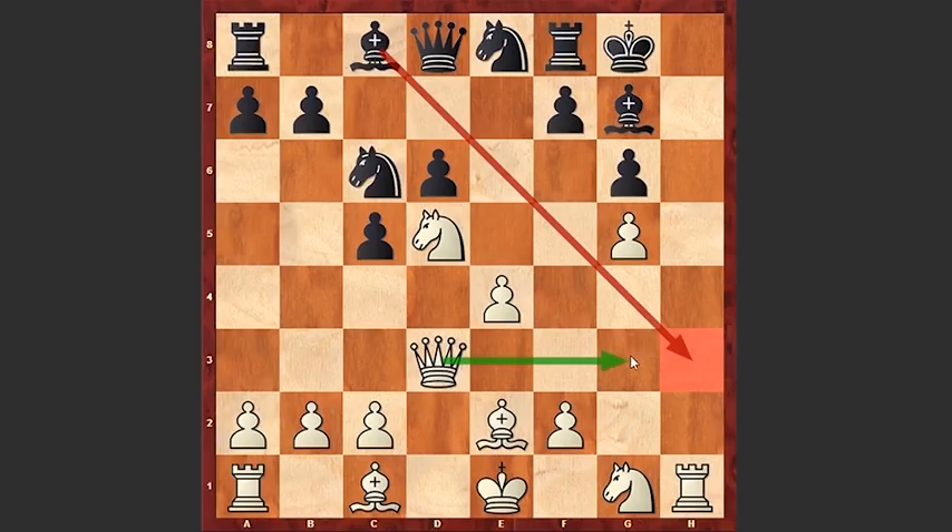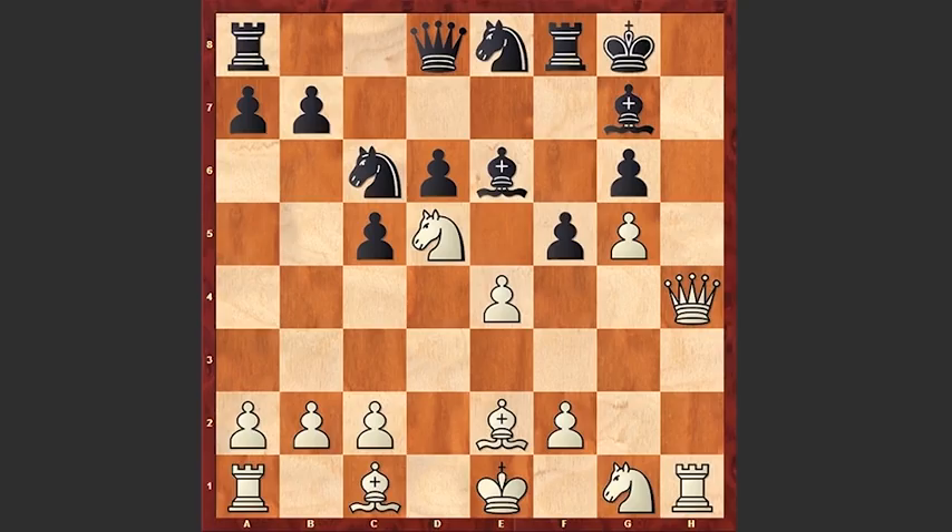Qg3 we see in the game, Be6, and Qh4. f5, opening up space for the king to escape. Qh7 check, Kf7 — and now an amazing move by white. Can you pause the video and try to find the solution? Ready? Qxg6 check — sacrificing the queen! Black took on g6 and now Bh5 check.